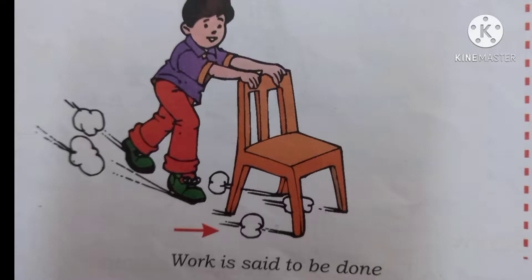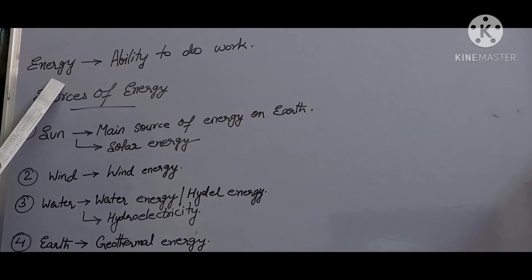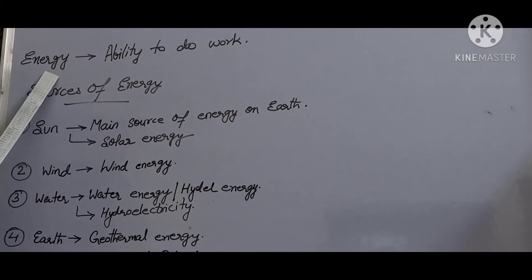Work is said to be done on a body when a force is applied on it to make it move through a distance. For example, if a child pushes a chair and the chair moves, work is said to be done. Some objects do not change their place even when we apply force. For example, the almera does not move from its place even when pushed by a child, so no work is done because its position does not change.